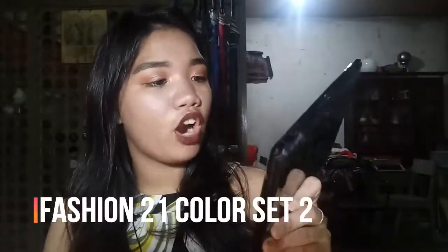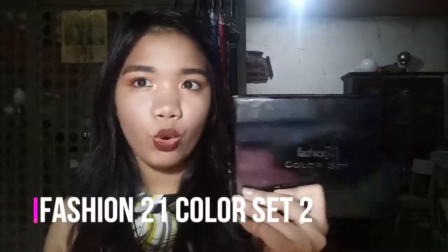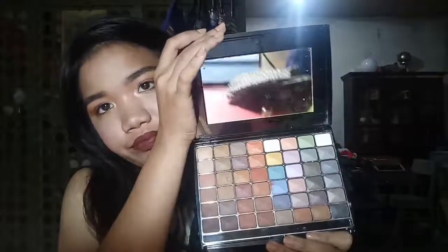Next I have the Fashion 21 Color Bar — this is the earth tones, number 2 or something like that. This is totally recommendable. It's a bit sparkly-looking, but it has an overspray on top so when you actually use it, it's matte — just like my eye look today. This is what I used for my eye look.